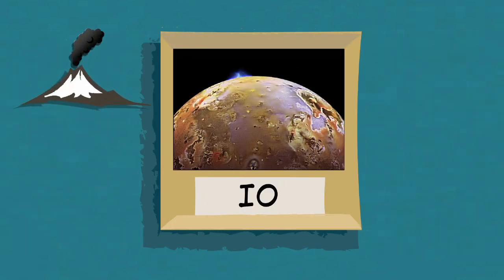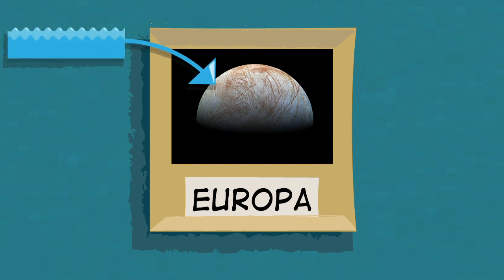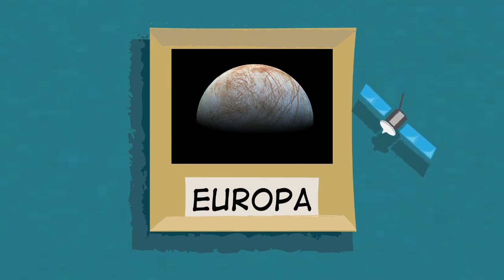Jupiter's moon Io is covered in volcanoes, and there is thought to be a giant saltwater ocean under the icy surface of Jupiter's moon Europa. NASA is planning a future mission to investigate Europa and its underground ocean.